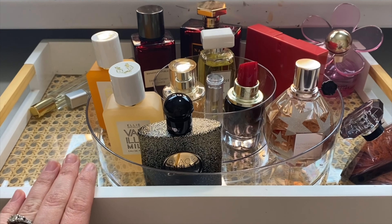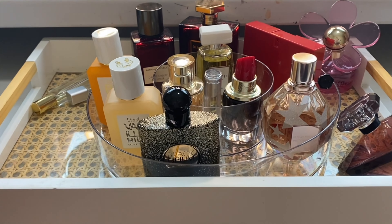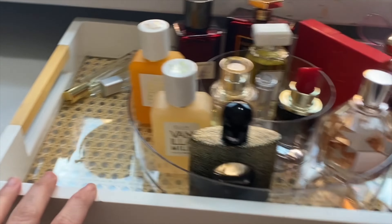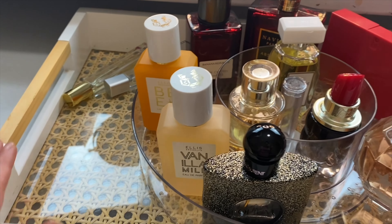I did get a different perfume tray. If you saw last month, the tray was quite small — it was from Target. I ended up returning it and I found this one and thought it was just perfect. It was 10 bucks, I couldn't resist. It's much larger. I actually really enjoyed this clear bottom with this wicker design inside. So that is brand new.